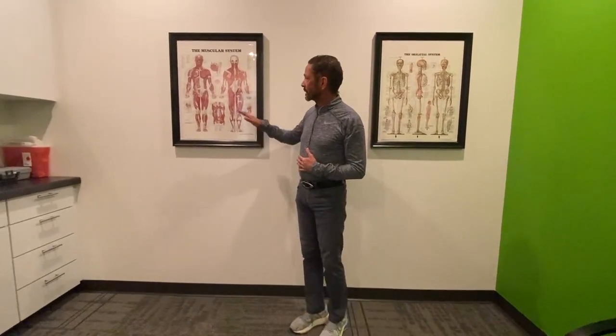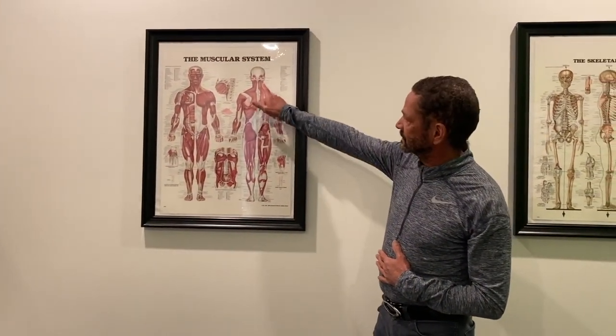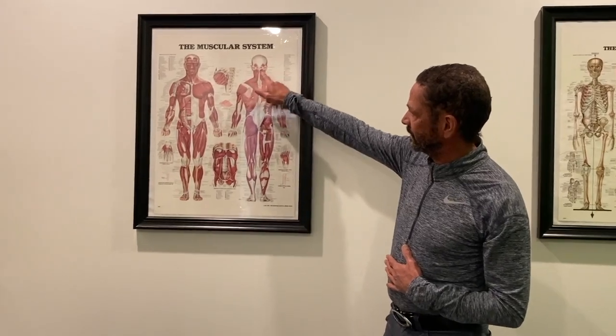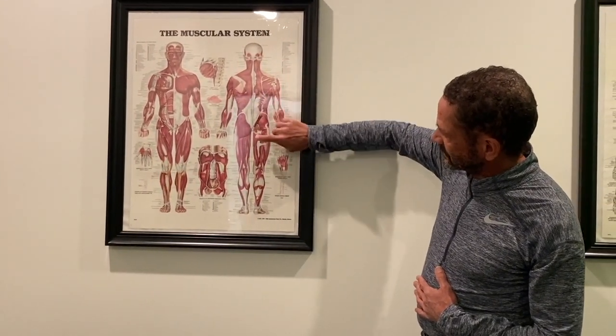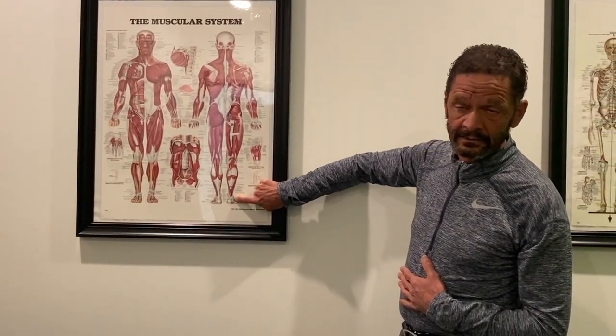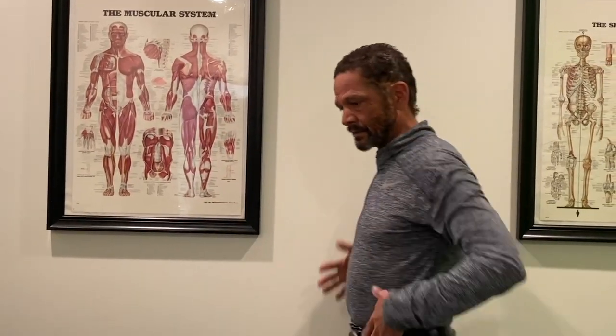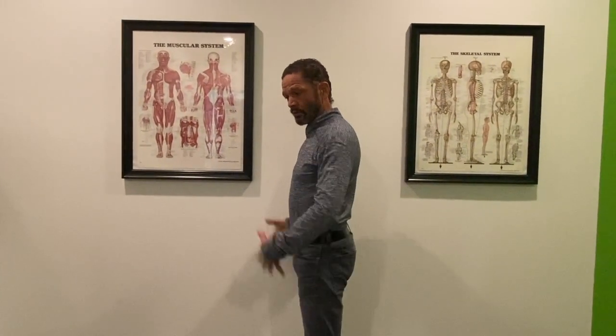With posture, there are two main groups of muscles that are important. The first group is the posterior chain. The posterior chain consists of your neck muscles, your spine muscles, your glutes, your hamstrings, and your gastro soleus. Those muscles impact the posterior part of your posture.